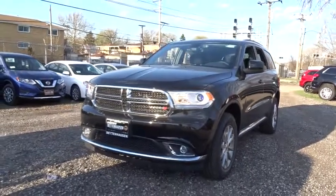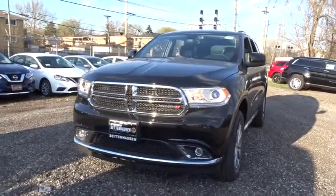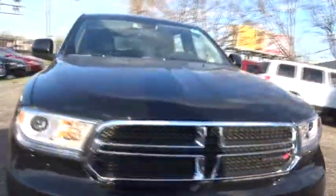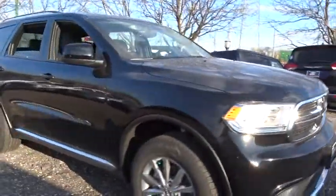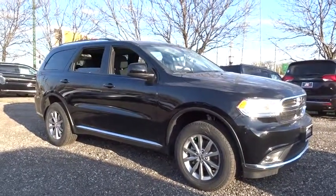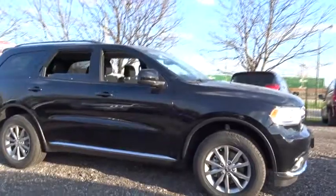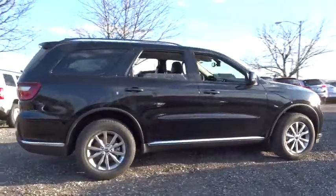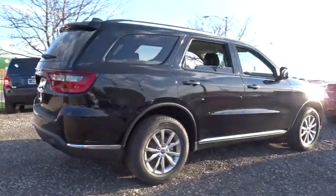The 2017 Dodge Durango. The Durango allows you and your family to travel in style and comfort while towing your camper or boat. It offers more interior room and towing capability than most midsize SUVs and has an available third row of seating. Underneath are sturdy body-on-frame mechanicals and the option for a powerful V8 engine.